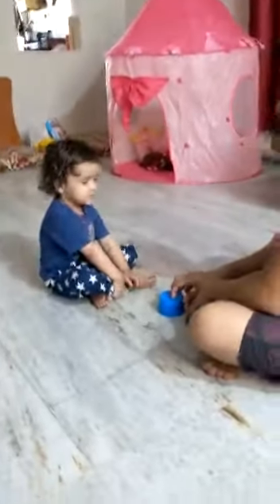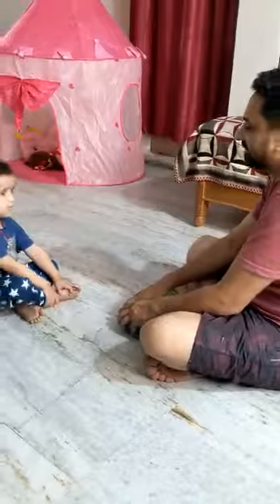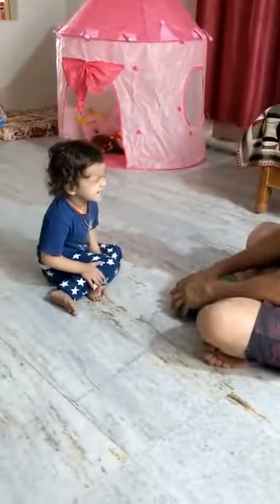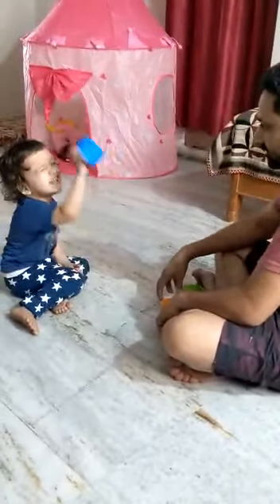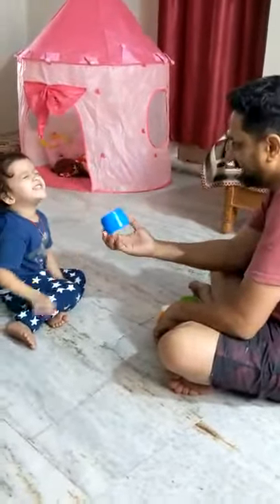How do you do this? I'll get this. How do you do this? I'll get this.